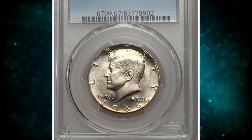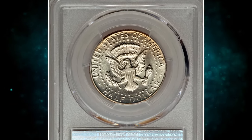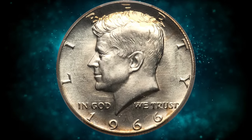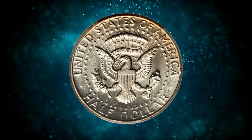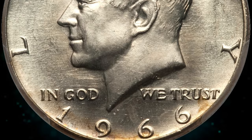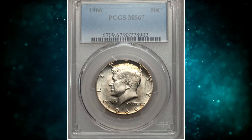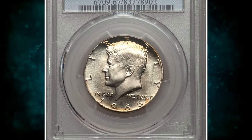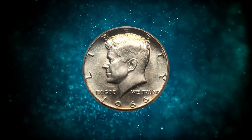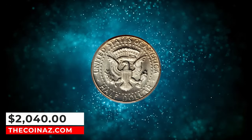Number 4: 1966 Kennedy Half Dollar, graded in Mint State 67 by PCGS. This is the second year that the Mint struck silver-clad Kennedy Half Dollars for circulation, from 1965 to 1970. The 1966-P Kennedy Half Dollar has the second lowest mintage for any silver-clad half dollar struck for circulation in that period. It appears common in grades up to MS64, becomes a bit tough in MS65, scarce in MS66 with possibly less than 200 examples known, and really scarce in MS67. This one was sold for $2,040.